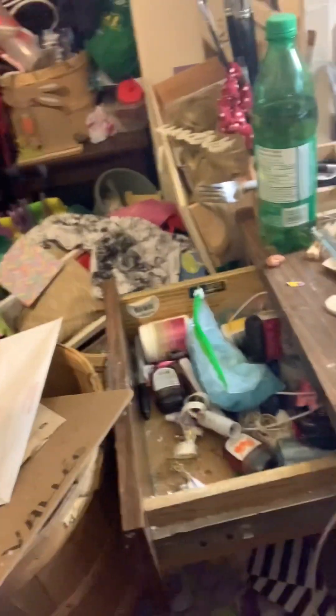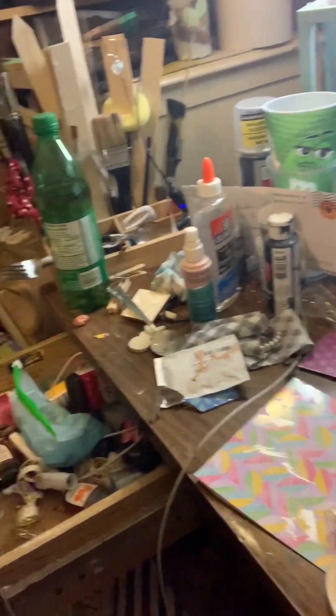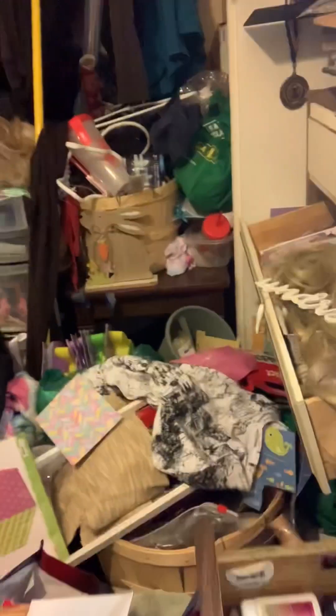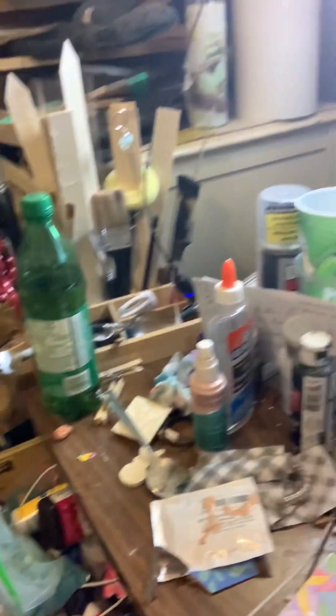I'm cleaning my room and I'll show you what it looks like. Here's my room with all the lovely mess. Isn't it great? My room gets messy like this about once a week, and today's the day I'm cleaning.